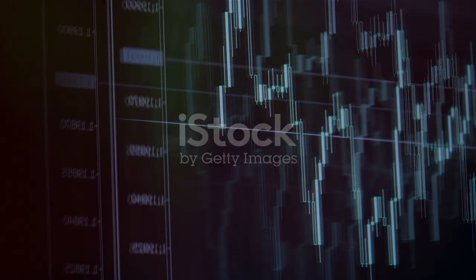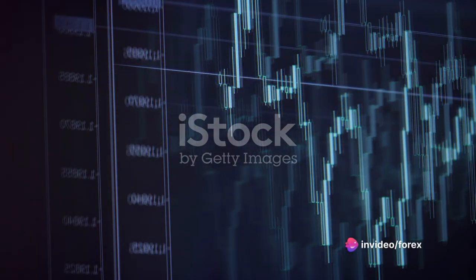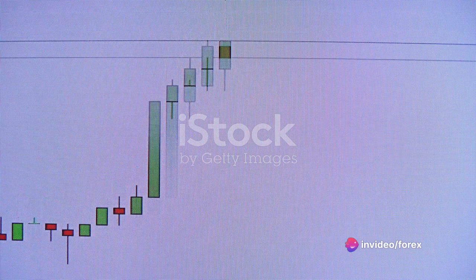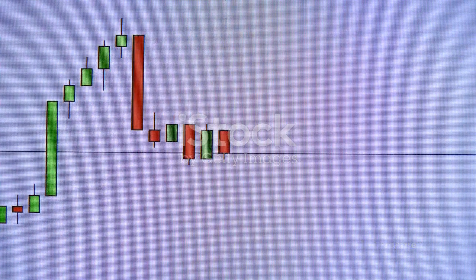So what exactly are Japanese candlestick patterns and how can they be used in forex trading? Let's first take a quick journey back in time. The story of Japanese candlestick patterns begins in 17th century Japan.